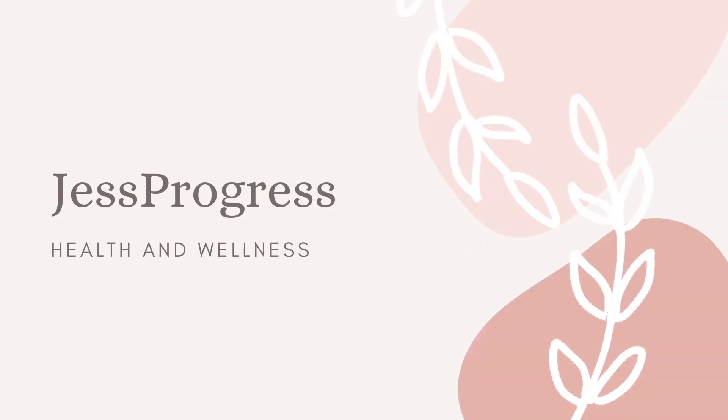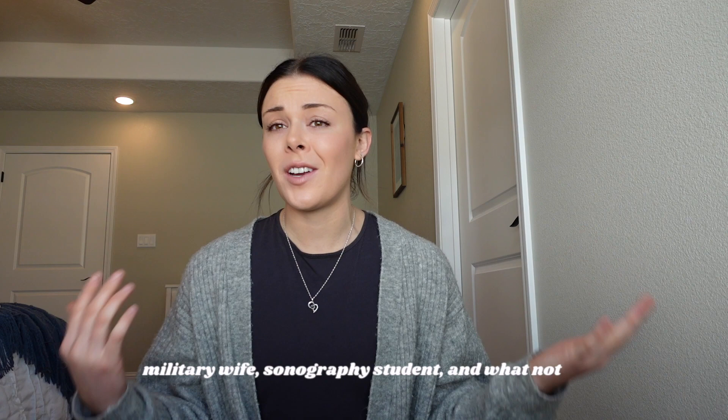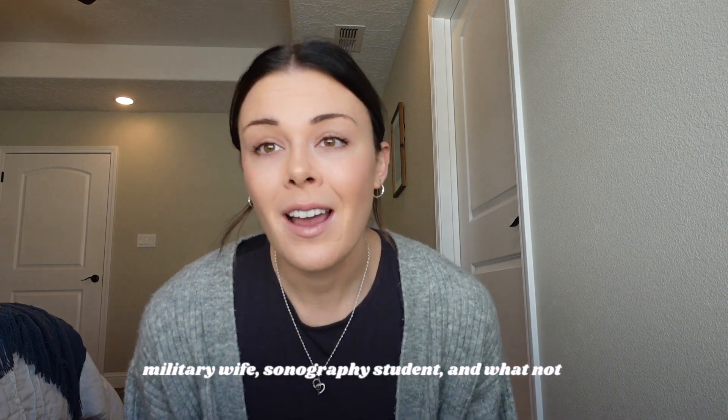Hey guys, welcome back to my channel. If you're new, welcome — my name is Jess. I love to post videos about health, fitness, and lifestyle, talking all things nutrition, workouts, and just my life as a military wife and grad student. If you're returning, thank you for jumping back on.